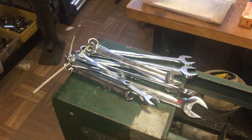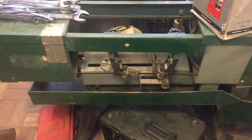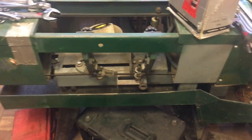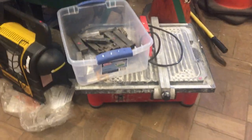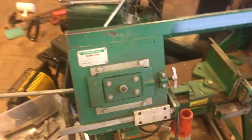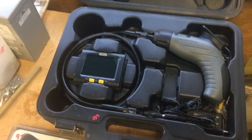Set of Armstrong wrenches, those go from, I believe, an inch and an eighth down to three-eighths, those are $65. Kalamazoo horizontal bandsaw, this is $225. Husky tile saw, that is $50. Greenlee horizontal bandsaw, this is $325. General inspection scope, this is $115.